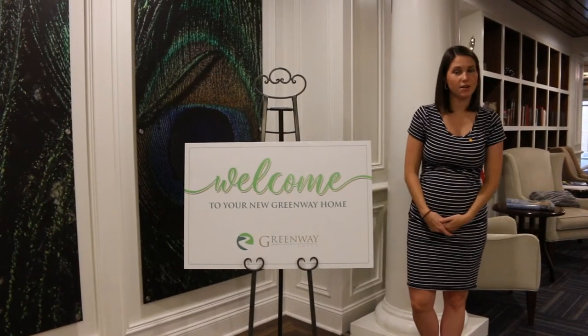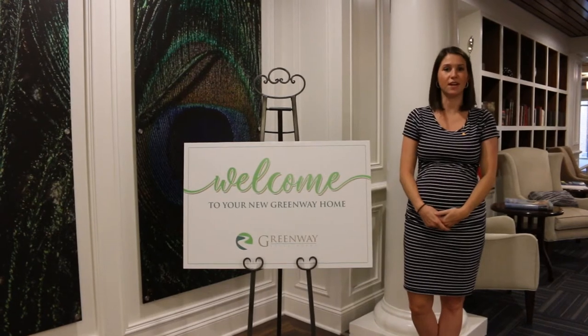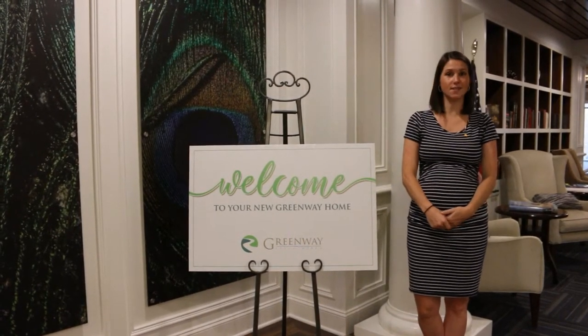Hi, my name is Ellen Williams and I'm the Marketing Relations Specialist for the Greenway Neighborhoods here at Still Hope's Episcopal Retirement Community, and we are about to take a tour of our Riverbanks assisted living.